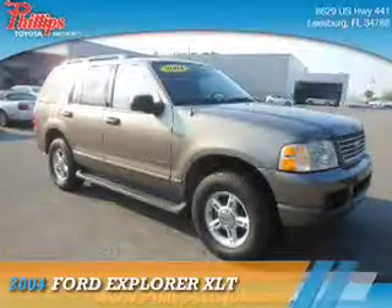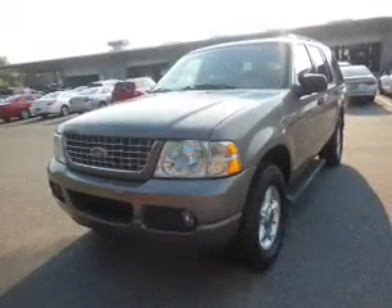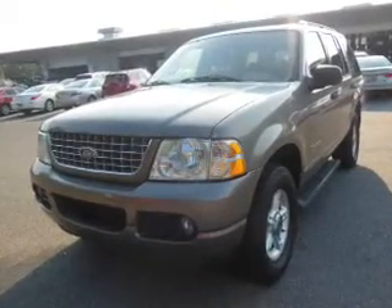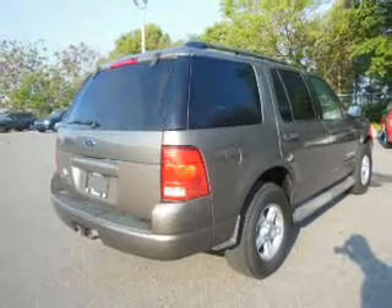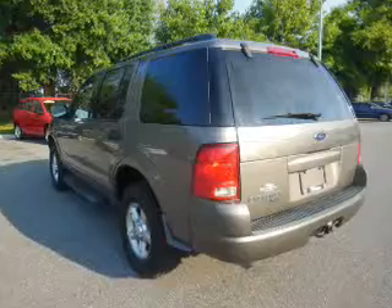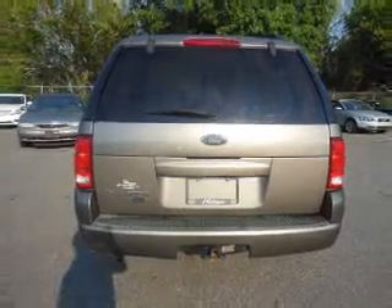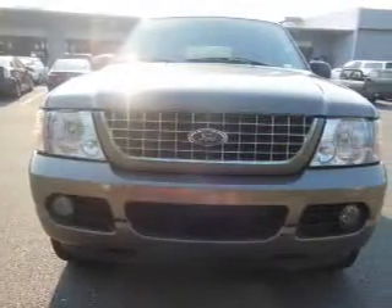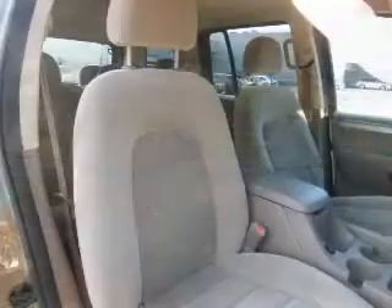For the easiest buying experience you've ever had, Phillips Toyota. Air conditioning, power door locks, power windows, power steering, and AM-FM stereo with a CD player.